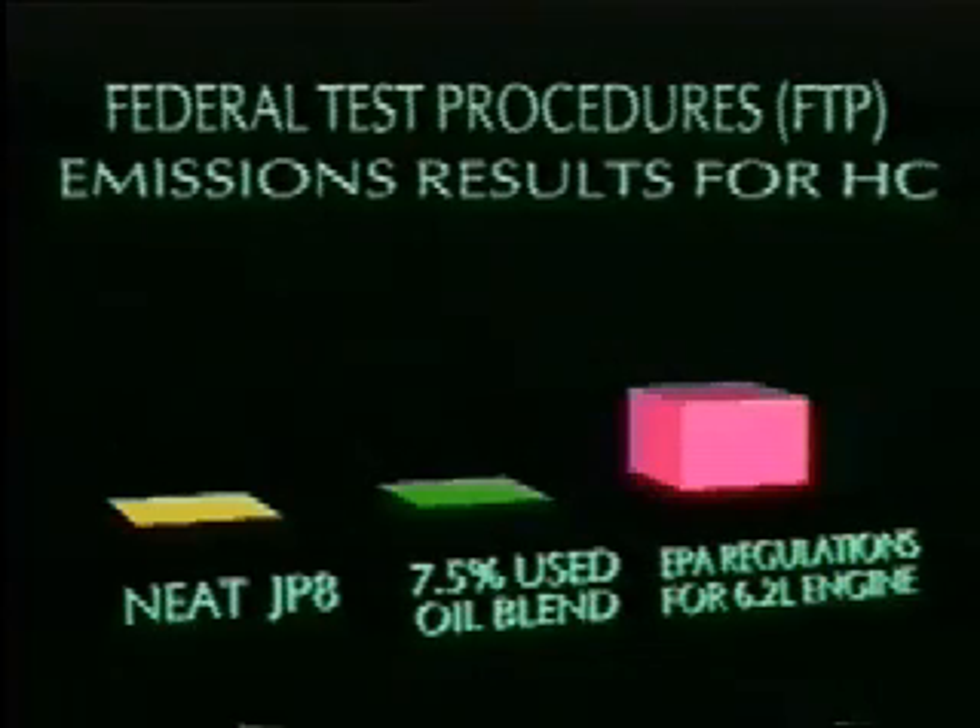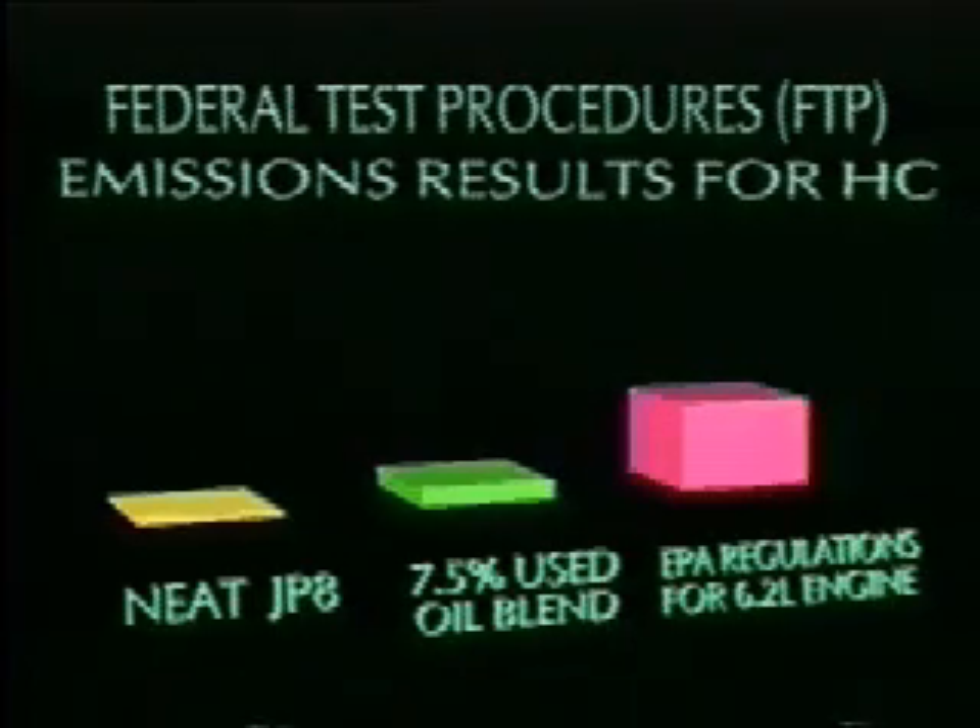EPA allows 1.3 grams hydrocarbons per horsepower hour for this engine. Under tests, both the Blend and the Neat JP-8 produced only 0.28 grams.